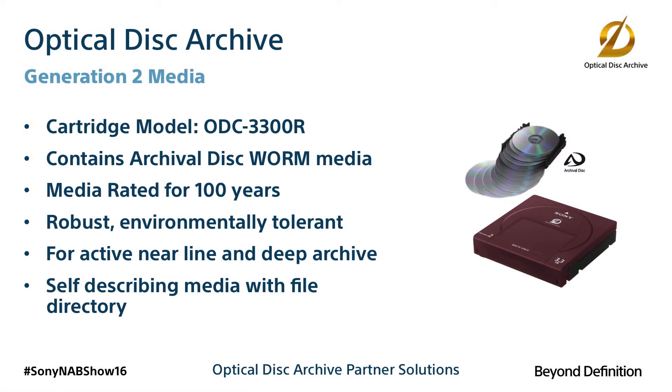The optical format is extremely robust. For storage, it is water and dust tolerant and is rated with an incredible 100-year shelf life.